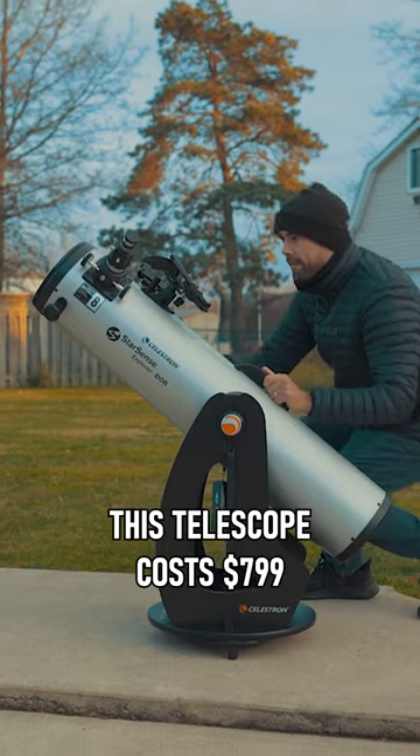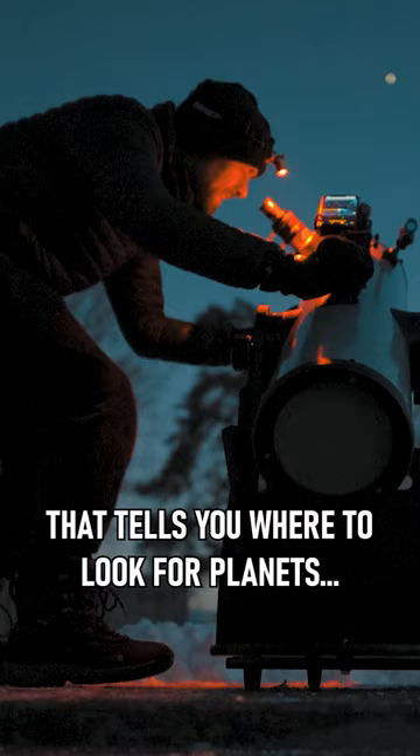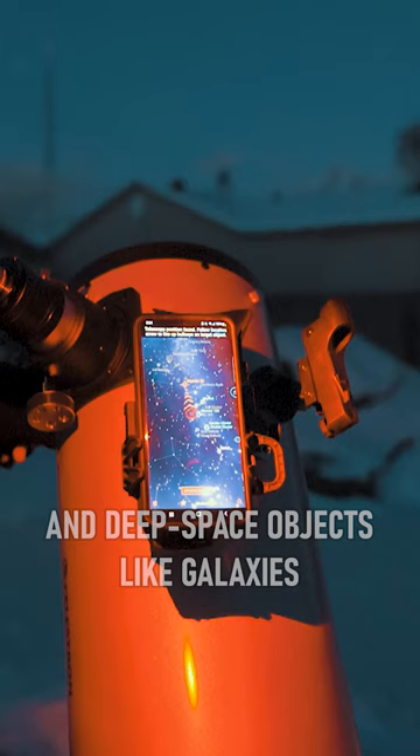This telescope costs about $7.99 US. It comes with a smartphone app that tells you where to look for planets and deep space objects like galaxies and nebulae in the night sky.